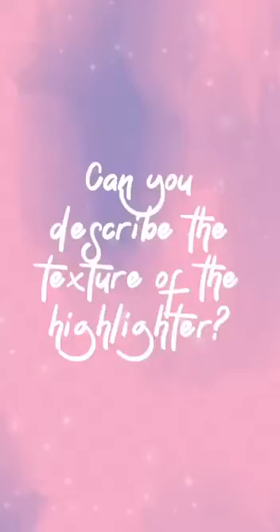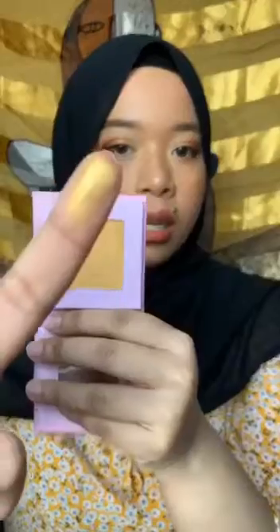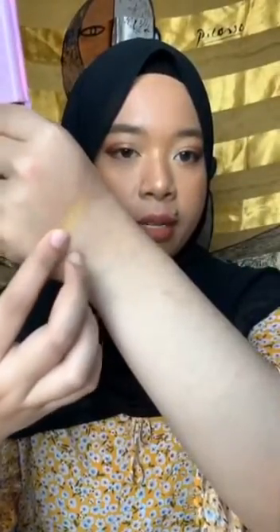In terms of texture, this is a more soft, buttery highlight, which is really nice to use on the face. It's very smooth and it applies very well — as you can see, it's easy to blend even with your finger. Really nice and buttery, it's not dry at all.